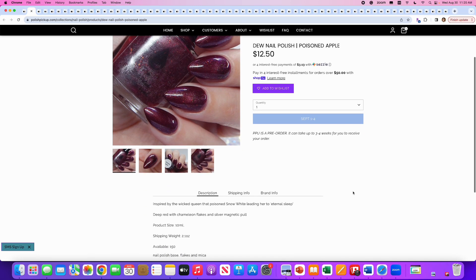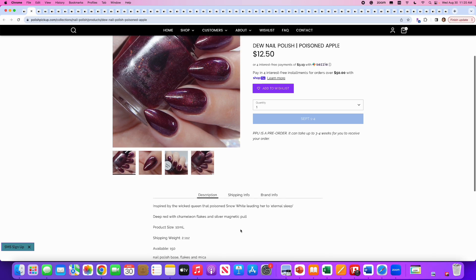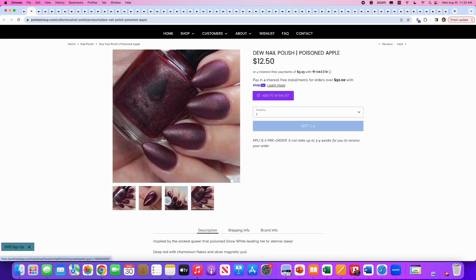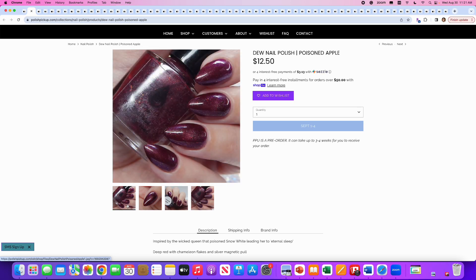Do Nail Polish, Poisoned Apple — great name. It's inspired by the wicked queen who poisoned Snow White. It's a deep red with chameleon flakes and a silver magnetic pole. 150 are available. The magnetic pole is almost non-existent to me — very difficult to see. If you look right here you can see a little bit of it, but I would not call this a silver pole. The magnetic isn't doing it for me, and without it I'm left with just the color, and I have two or three similar ones already. So no to this one.